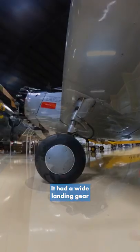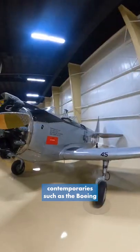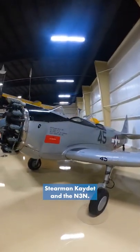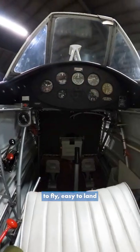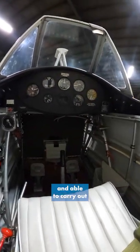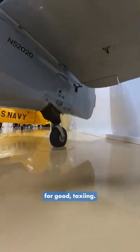It had a wider landing gear, and that helped stop ground looping that was found in its contemporaries such as the Boeing Stearman Kaydet and the N3N. It was pretty forgiving to fly, easy to land, and able to carry out the required aerobatics. It even had a steerable tail wheel for good taxiing.